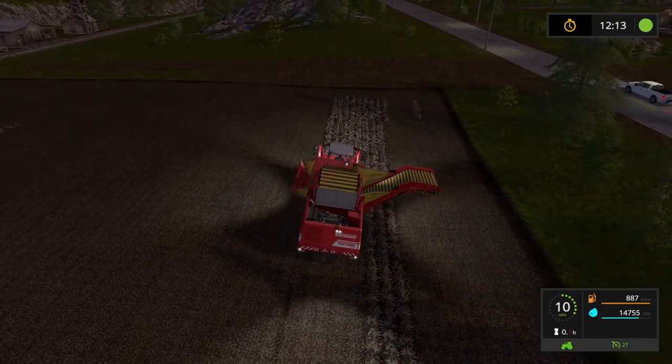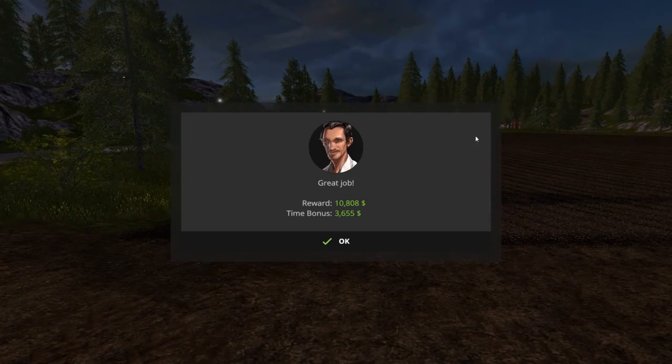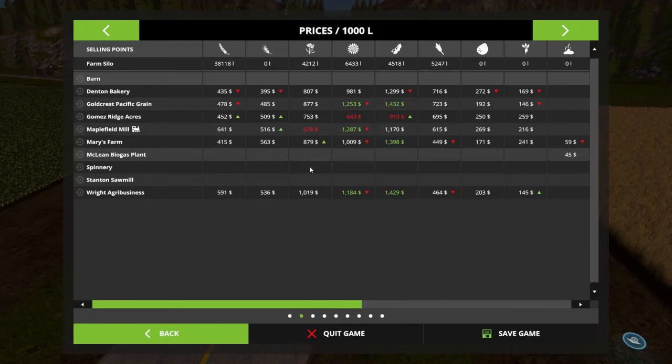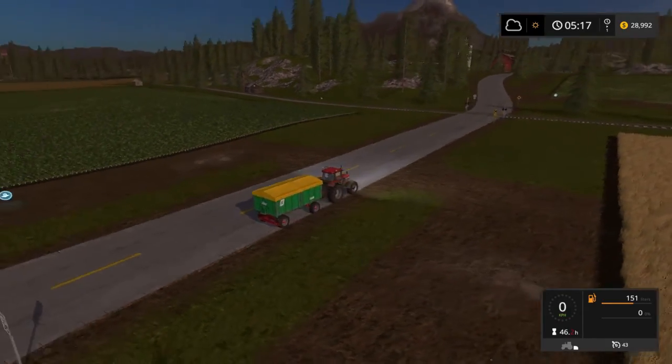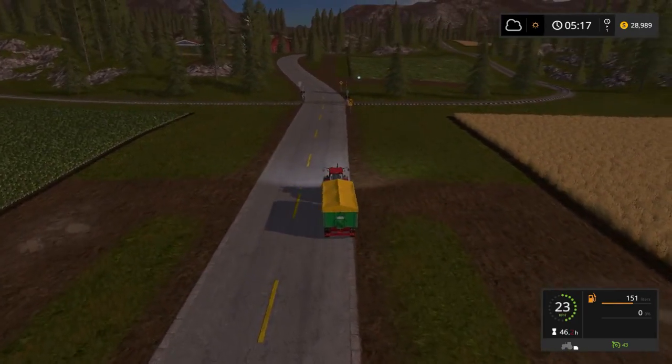What we're going to do is start carting our wheat over to the train station, because Maplefield Mill has got a good price on wheat at the moment — it's the highest — and it's going to be a lot quicker to transship it through the train again, as we did in a previous episode. Here's our Agri-Liner, all ready to go.